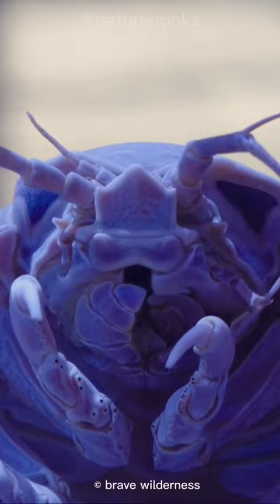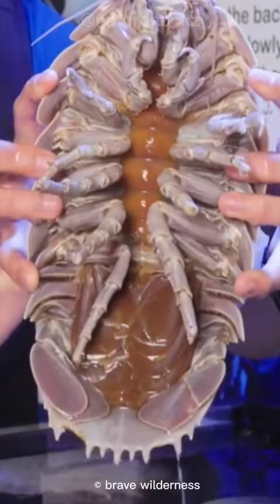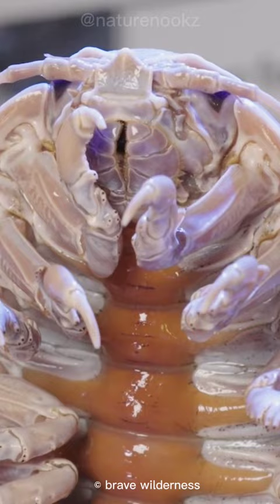Despite their creepy appearance, giant isopods are harmless to humans. In fact, they are an important part of the deep sea ecosystem. So the next time you're exploring the ocean's depths, keep an eye out for the giant isopod.